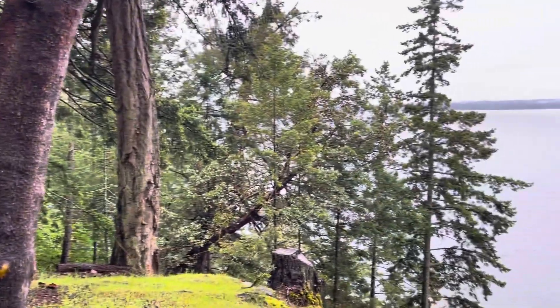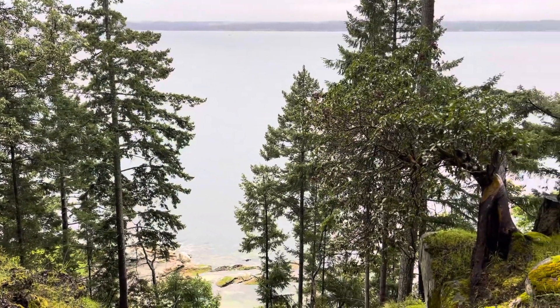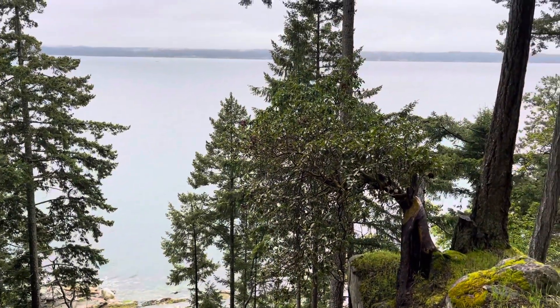For more information on this lovely property on Fluid Drive on De Corsi Island, please call me. I'm Susan McGugan at Remax of Nanaimo.